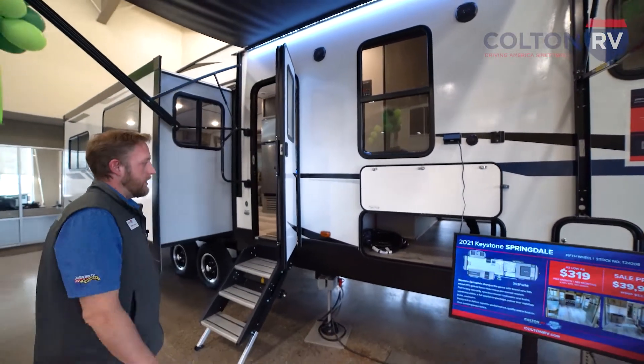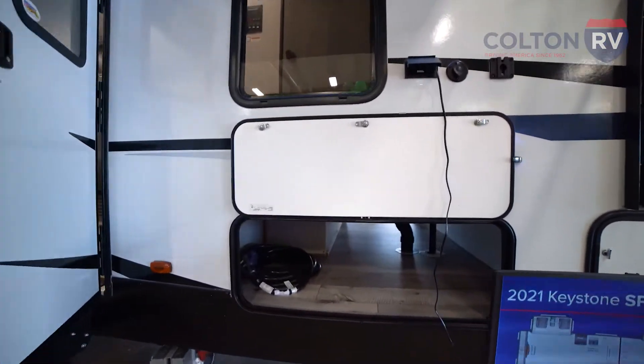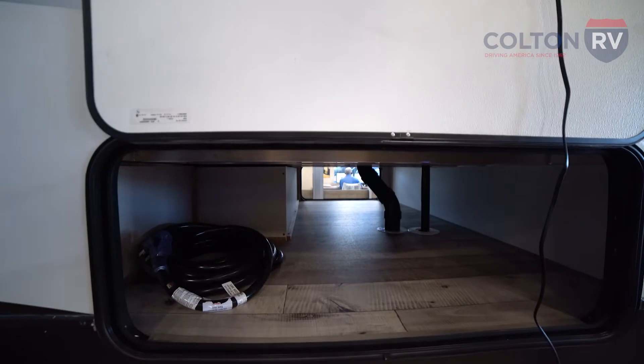You've got a nice big pass-through storage here, plenty of room for fishing poles, chairs, tables, all your camping materials.